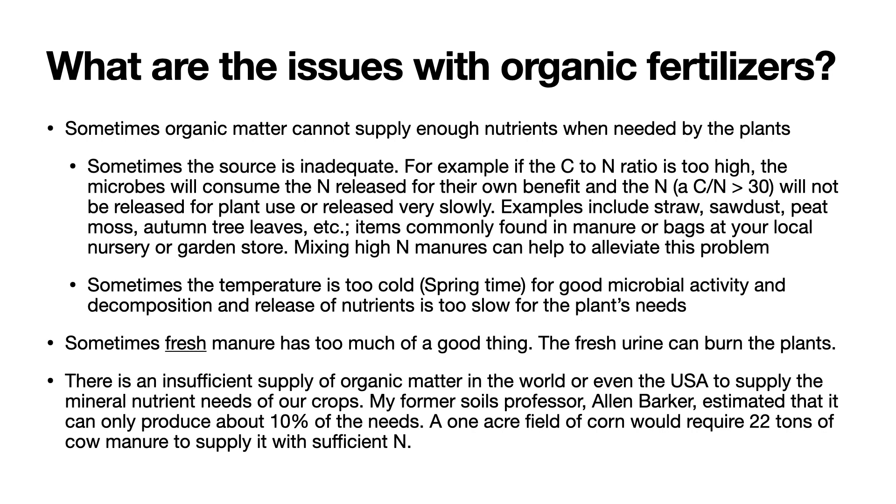And this is perhaps the most important issue with organic fertilizers: there is an insufficient supply of organic matter in the world, even in the USA, to supply the mineral nutrient needs of our crops. My former soils professor, Alan Barker, estimated that it can only produce about 10% of the needs for an agricultural field. For example, a one-acre field of corn, which requires high amounts of nitrogen, would require 22 tons of cow manure to supply it with sufficient nitrogen and maximize production.